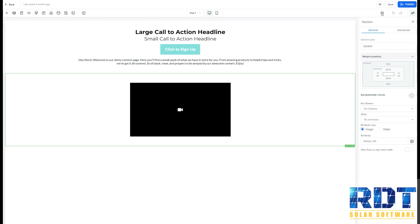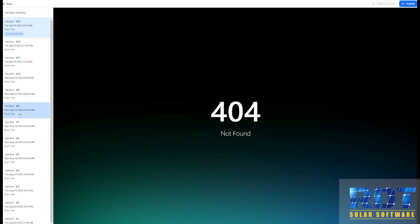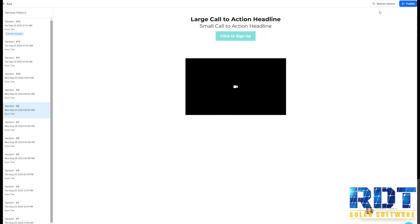you'll hit publish. You can also go to your version history here, see previous versions that you have made, and you can restore those versions.